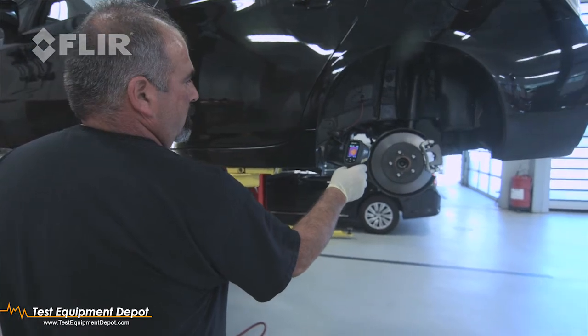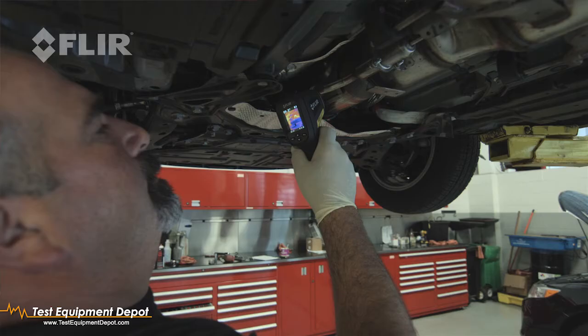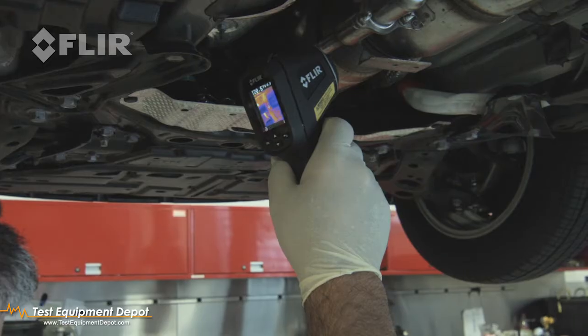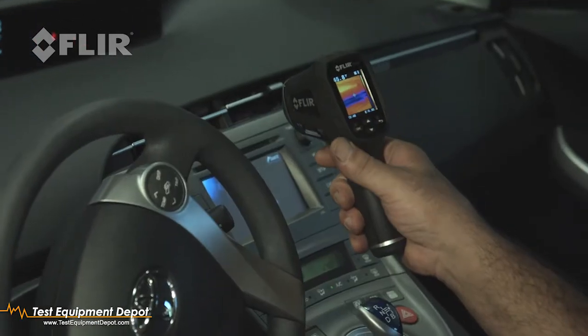The TG-165's ability to take an image and save it is going to be helpful to show a customer proof that they have an issue, where my old spot gun was just a temperature reading that you couldn't save. The FLIR TG-165 is a nice piece of equipment to help diagnose exhausts, cooling systems, and heating and air conditioning systems.